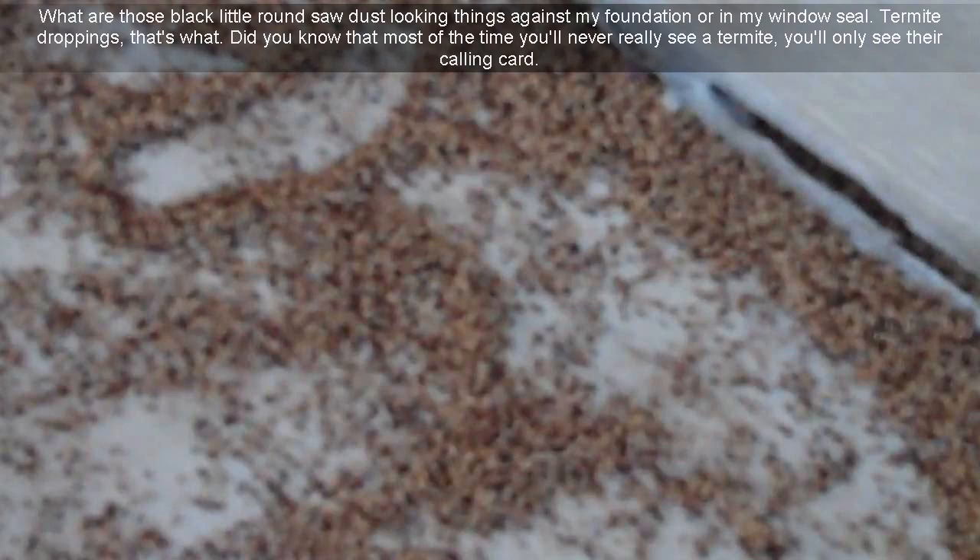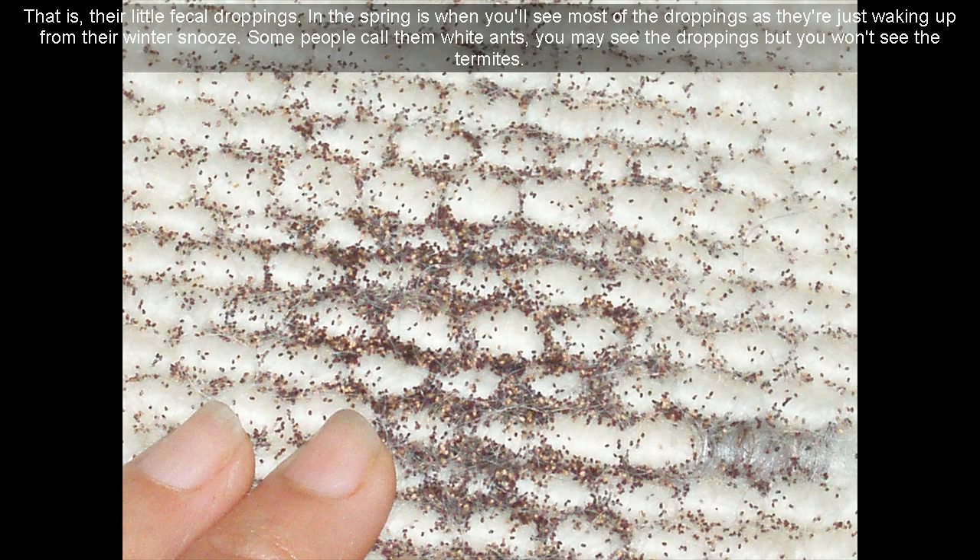What are those black little round sawdust-looking things against my foundation or in my windowsill? Termite droppings, that's what. Did you know that most of the time you'll never really see a termite — you'll only see their calling card, their little fecal droppings.